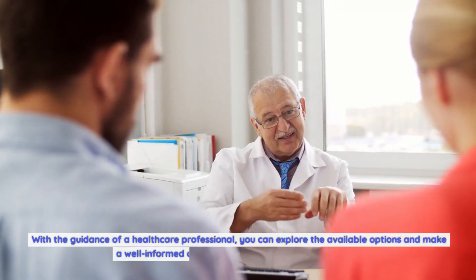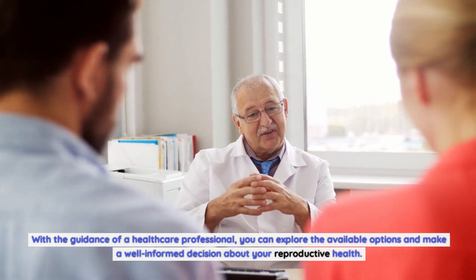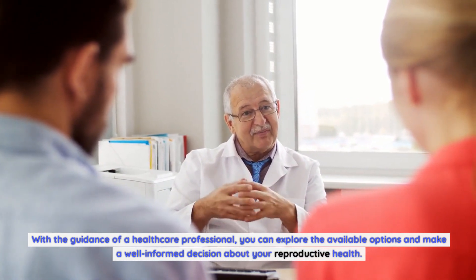With the guidance of a healthcare professional, you can explore the available options and make a well-informed decision about your reproductive health. Thanks for watching.